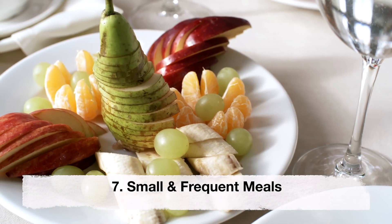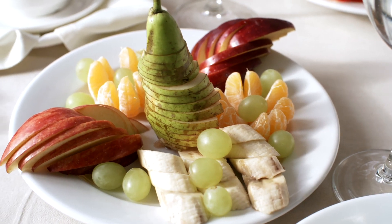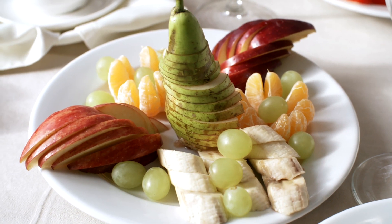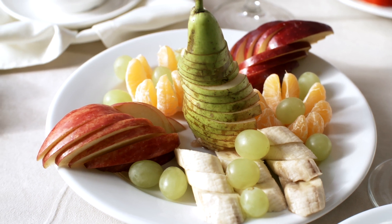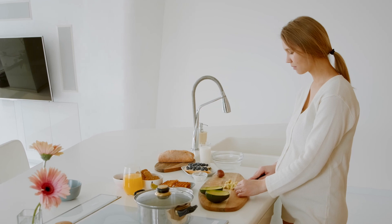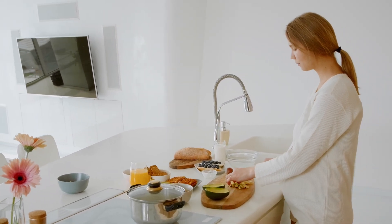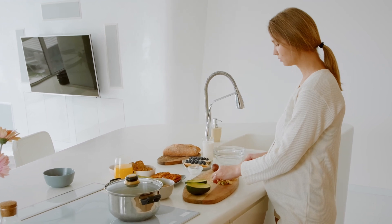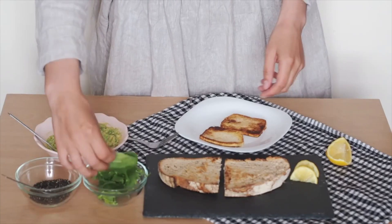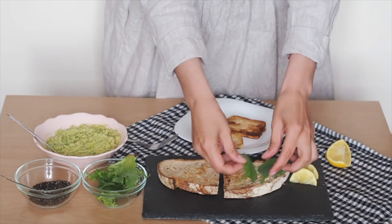Small frequent meals. Eating small and frequent meals throughout the day can help prevent nausea and vomiting during pregnancy. It can help stabilize blood sugar levels and prevent the stomach from becoming too empty, which can trigger nausea. Eating bland foods such as crackers, toast or rice can also help alleviate symptoms.